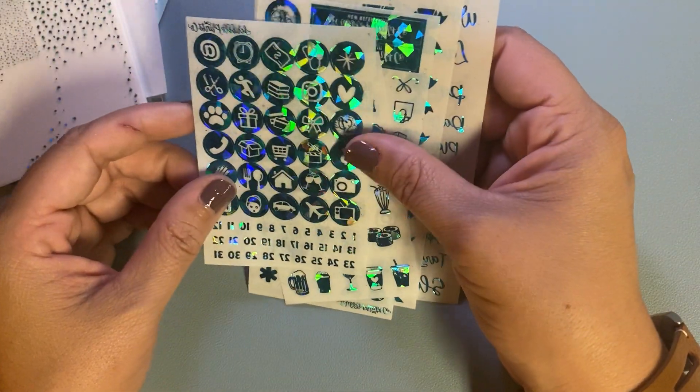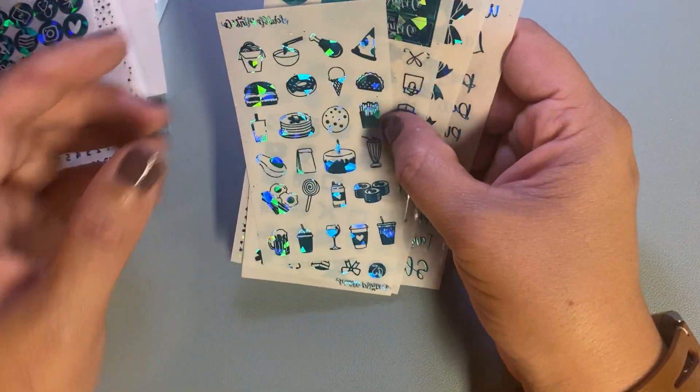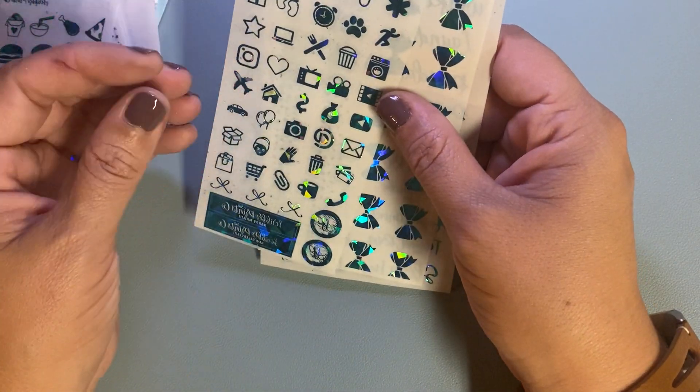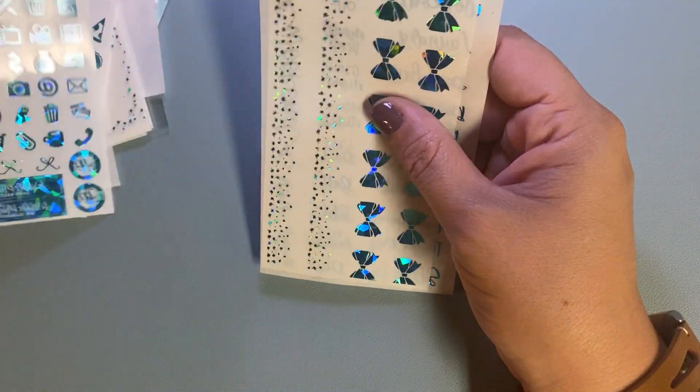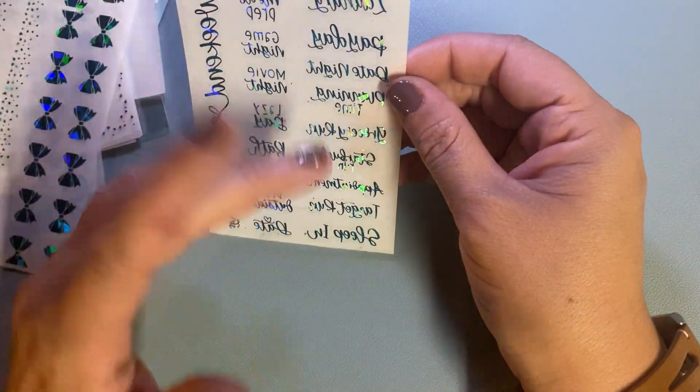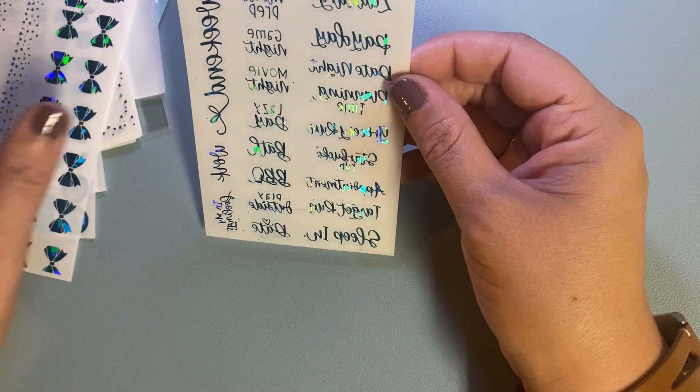And then of course, circle icons, and then icons — these are all food. Love it. And then these are all practical icons, your bottom washi. And then of course a script sampler, which I love. Her script sampler is great. I'm glad that it's come to the shop all by itself.